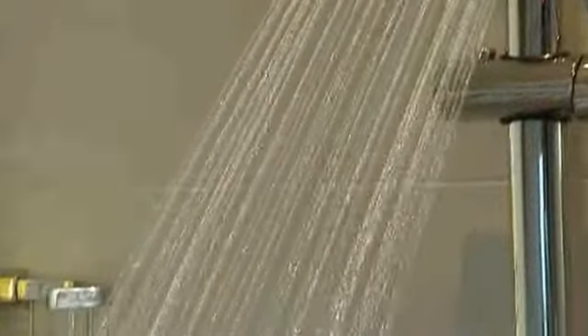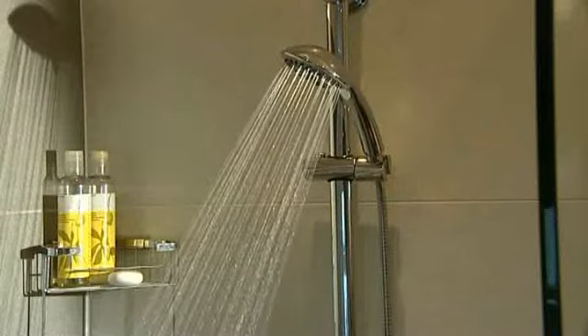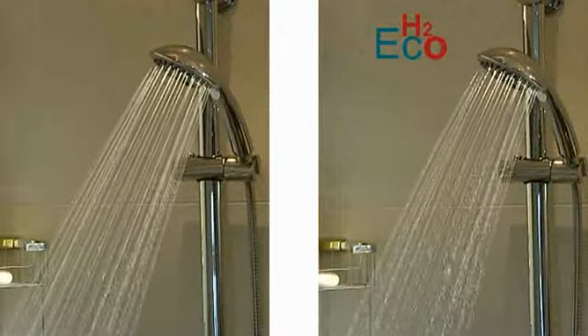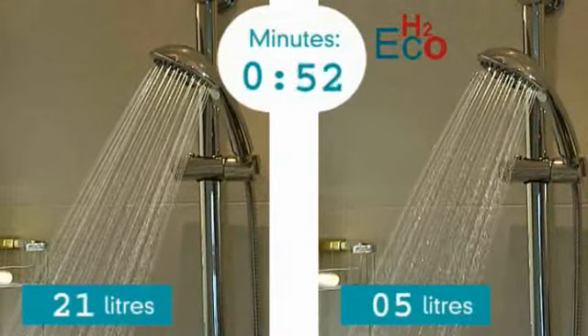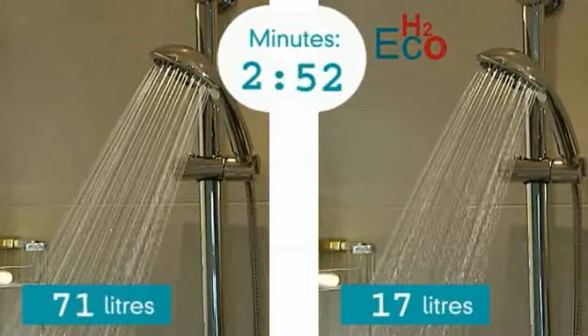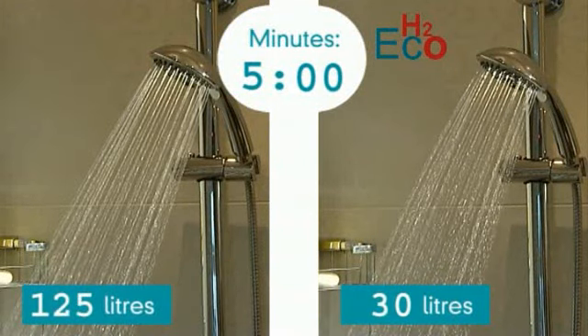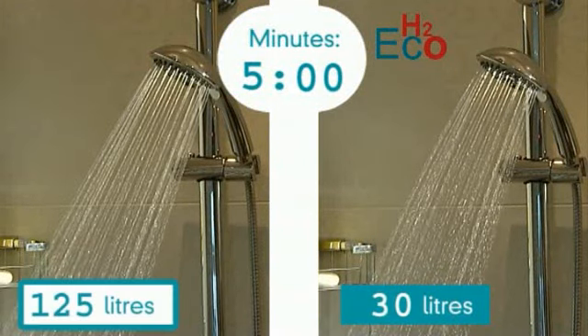Now let's look at one of the biggest water users in the home — the shower. A typical shower uses 25 litres of water per minute. The H2Eco version reduces this flow to 6 litres per minute. Imagine someone taking a five minute shower: this would use 125 litres of water.